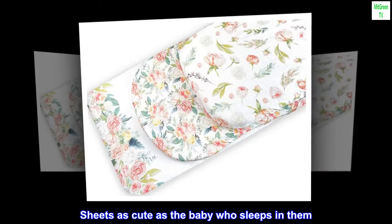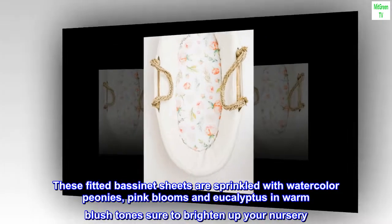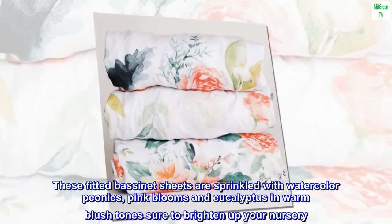Sheets as cute as the baby who sleeps in them. These fitted bassinet sheets are sprinkled with watercolor peonies, pink blooms, and eucalyptus in warm blush tones, sure to brighten up your nursery.